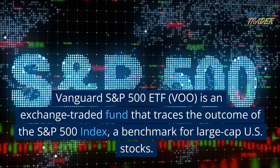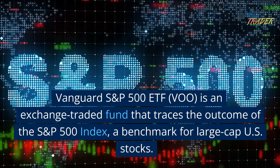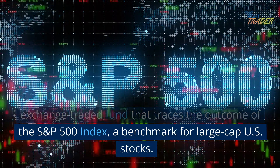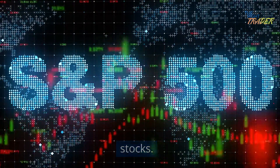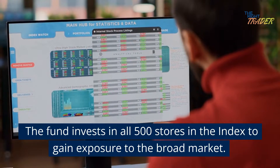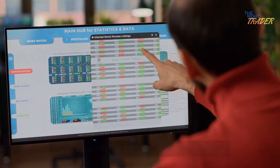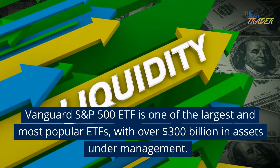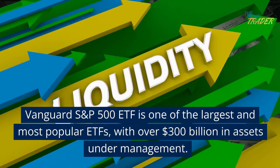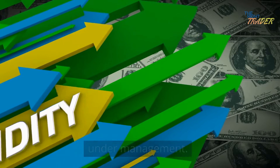Vanguard S&P 500 ETF, VOO, is an exchange-traded fund that traces the outcome of the S&P 500 index, a benchmark for large-cap U.S. stocks. The fund invests in all 500 stocks in the index to gain exposure to the broad market. Vanguard S&P 500 ETF is one of the largest and most popular ETFs, with over $300 billion in assets under management.